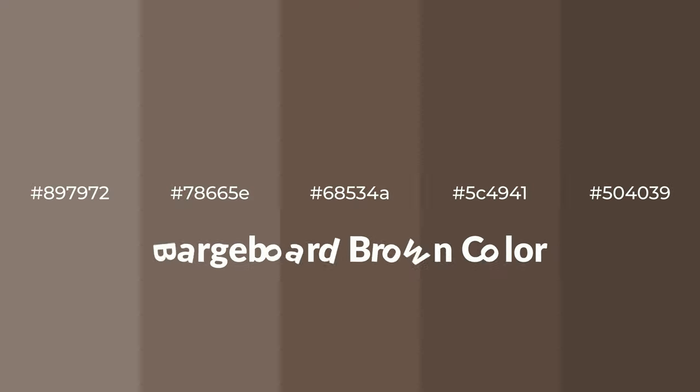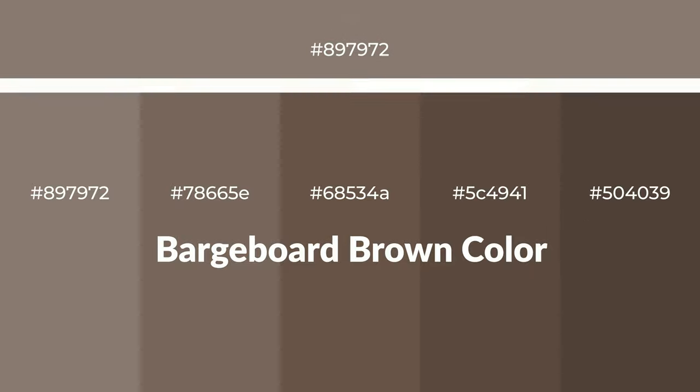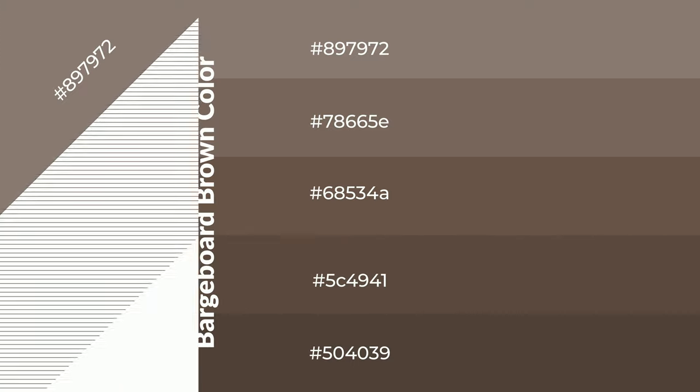Warm shades of barge board brown color with brown hue for your next project. To generate tints of a color, we add white to the color — tints create light and exquisite emotions. To generate shades of a color, we add black to the color, and it is used in patterns, 3D effects, and layers. Shades create depth and drama.